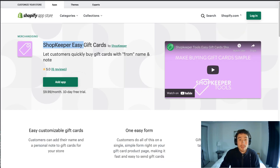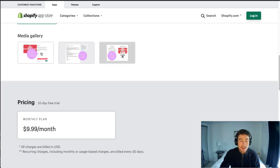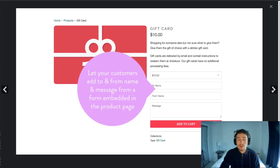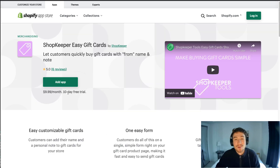The next one is Shopkeeper Easy Gift Cards, which also allows customizable gift cards. This one lets you create a more generic gift card rather than a fully branded one, which can save you money if you don't want to pay that upfront design fee. The cost is $9.99 a month, very affordable, along with a 10-day free trial so you can test it out. It has 6 reviews at a five-star rating — not a lot of reviews, but a very good rating.